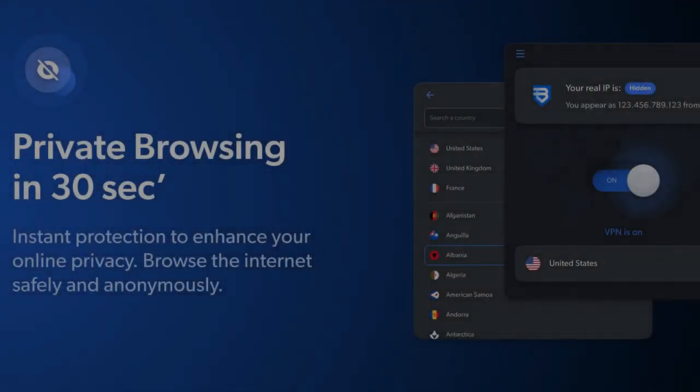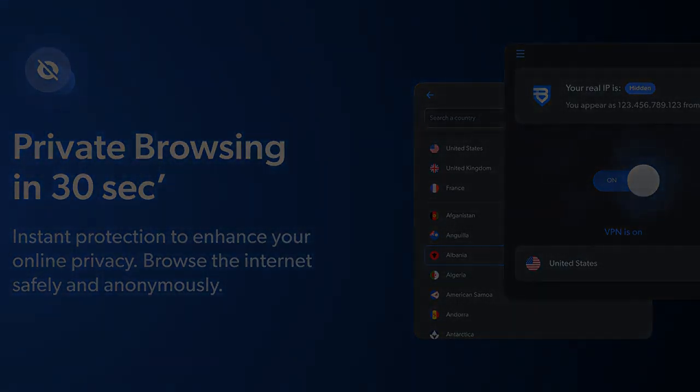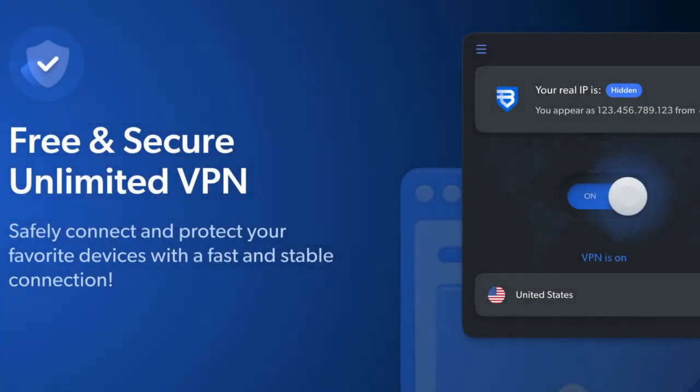Is BrightVPN sharing my data? You are not the product. BrightVPN is a free VPN because BrightData pays for the right to access the web through your device when it's available. That's why BrightVPN doesn't need to make money from selling your information. We don't want your data — not even your email. You are totally anonymous when using BrightVPN.